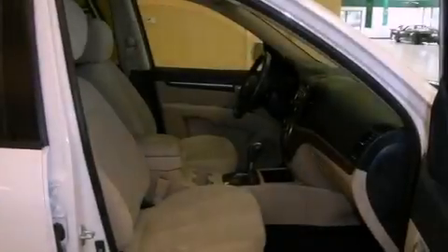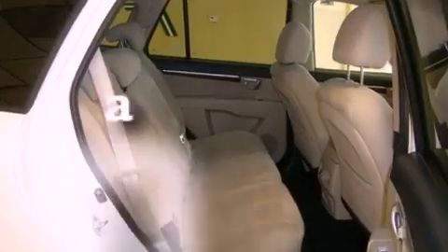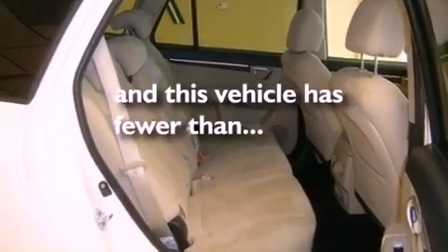An anti-lock braking system, side curtain airbags, full power accessories, and this vehicle has fewer than 69,000 miles on the odometer.